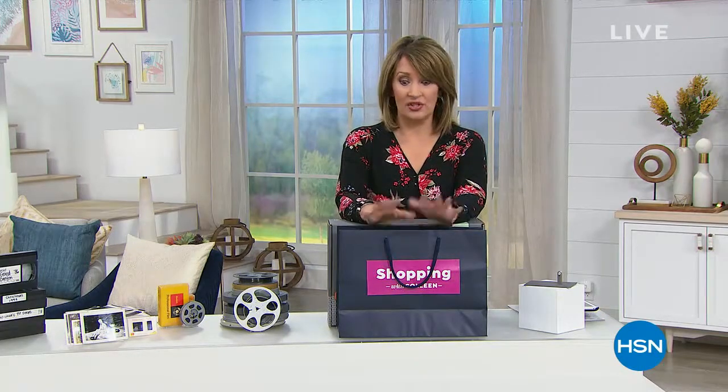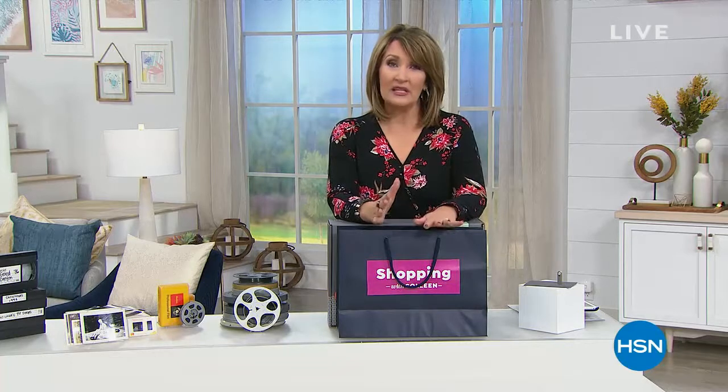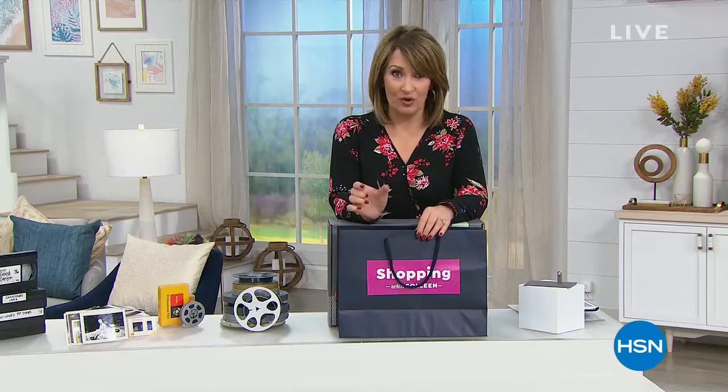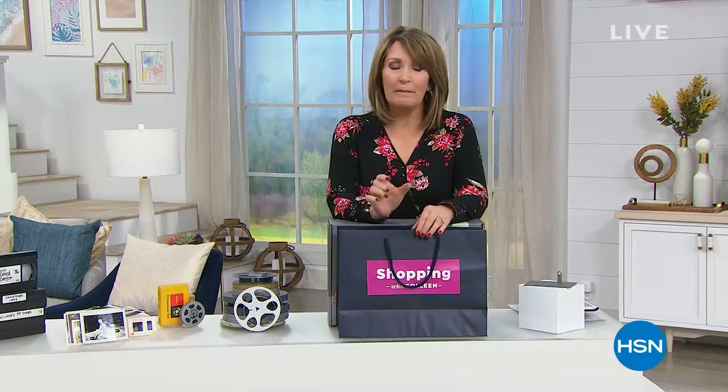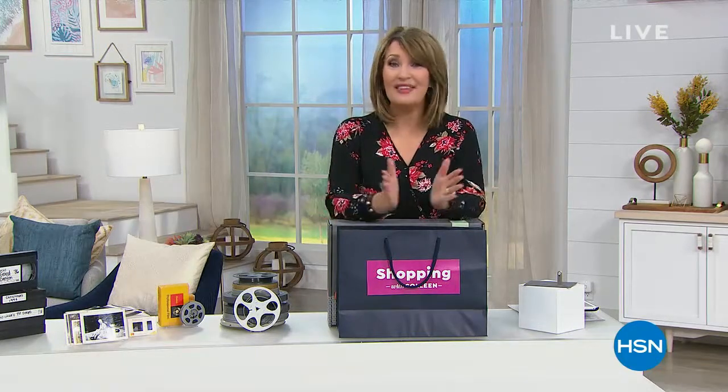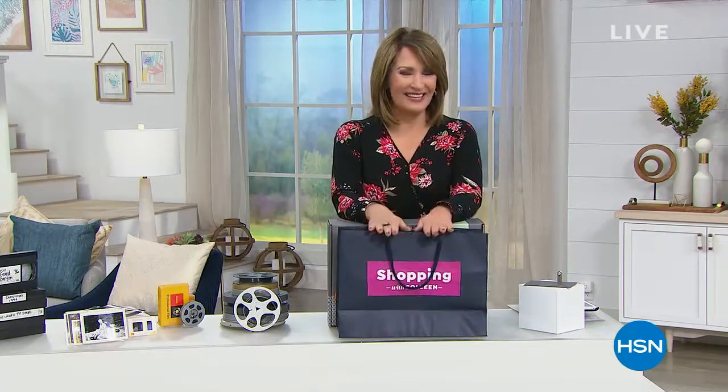Legacy Box, the company that started about 10 years ago, has become the number one company of its kind, where you get to send them your stuff and they send it back to you on a thumb drive. It's all beautifully and perfectly preserved. We're going to get you all the details. You're going to meet the co-founder. It's our Saturday steal.